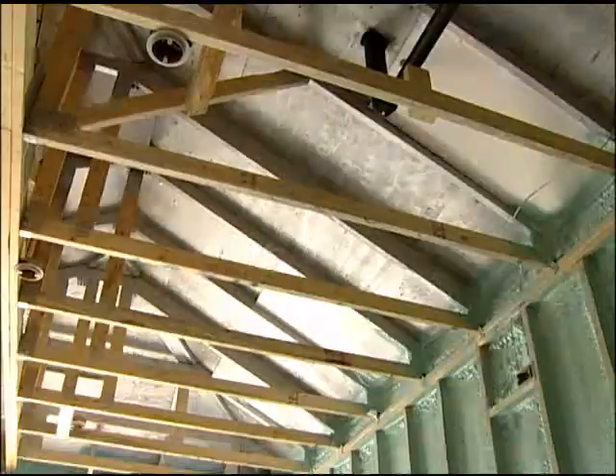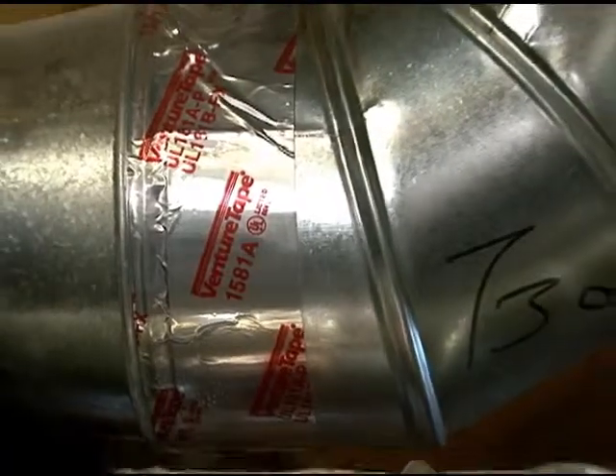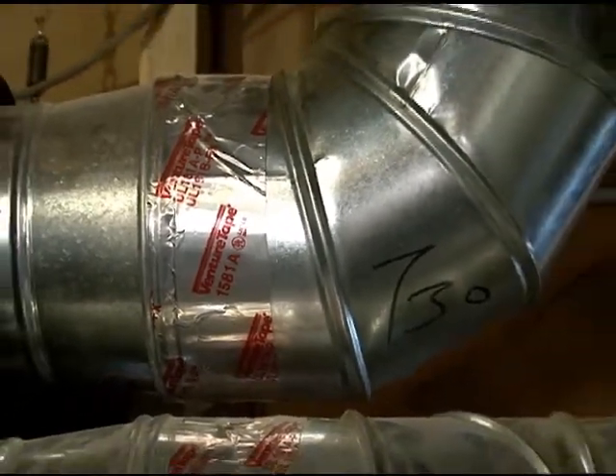Tight ductwork is extremely important to the efficiency of the entire heating and cooling system. The ductwork in this house was taped at the seams to reduce leaks.